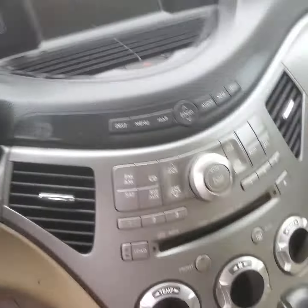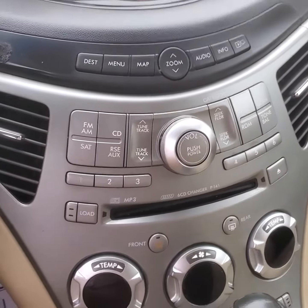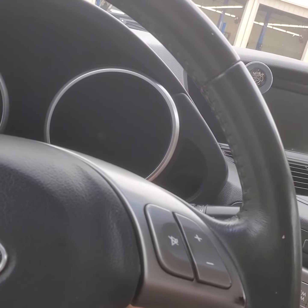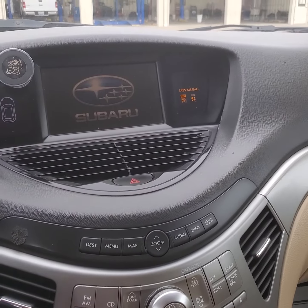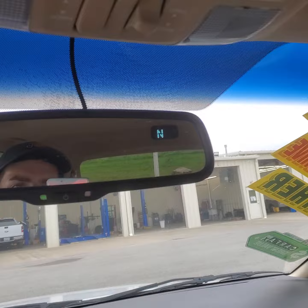It is a 2009, but you still have navigation, which I think is a great feature to have. Starts right up, no problem. You get the Subaru emblem, and there's a little compass there as well.